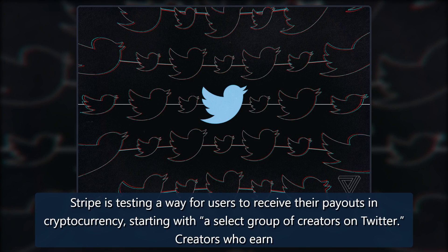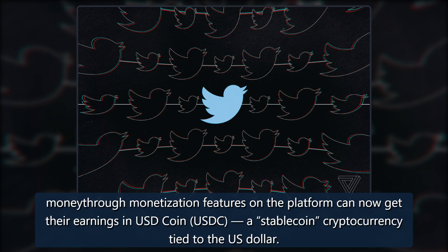Stripe is testing a way for users to receive their payouts in cryptocurrency, starting with a select group of creators on Twitter. Creators who earn money through monetization features on the platform can now get their earnings in USD Coin, USDC, a stablecoin cryptocurrency tied to the US dollar.